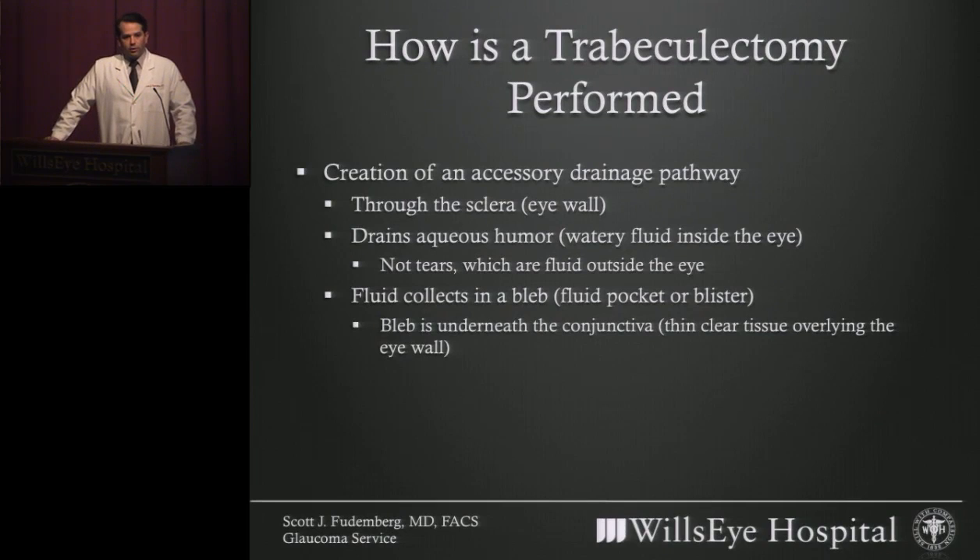So how do we treat that situation with surgery? A trabeculectomy is performed to create an accessory drainage pathway to bypass the native drains you were born with, in order to help the fluid drain, re-enter your bloodstream, and keep the pressure low. What we do is make a flap in the white wall of the eye — which we call the sclera — with a hole underneath. You can think of it like a trap door for the fluid to trickle through the eye wall. We typically sew that flap partially closed, because just as we don't want the pressure too high, we don't want it too low either. Those stitches can be manipulated in the office, sometimes at the microscope and sometimes with lasers. The fluid collects underneath the thin clear skin overlying the white part of the eye — the conjunctiva — forming a fluid pocket which we term a bleb. It's like a fluid blister, before the fluid ultimately diffuses through blood vessels into the bloodstream.